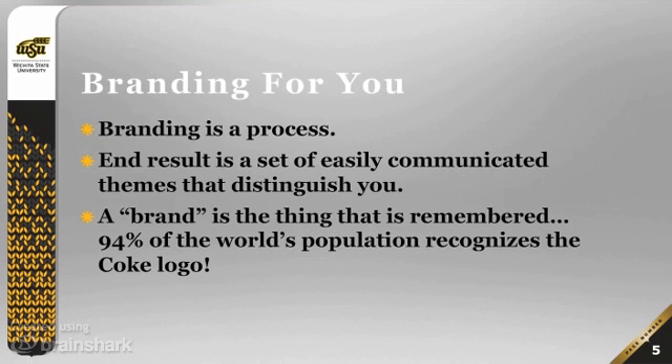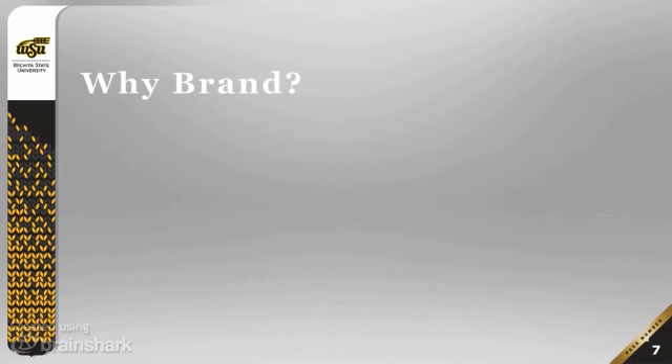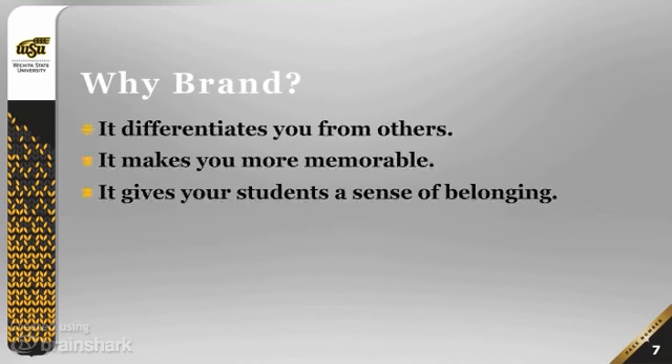Keep in mind that 94% of the world's population recognizes the Coke logo, so clearly their branding has been very successful. It may sound obvious already, but let's go over why people brand.